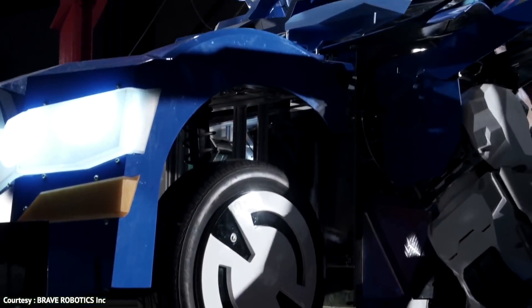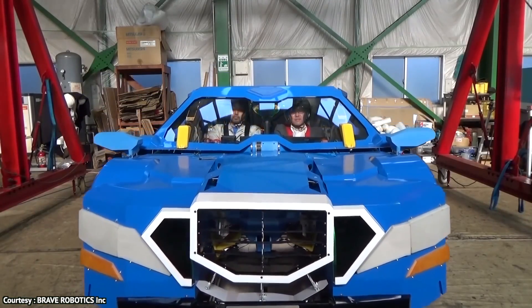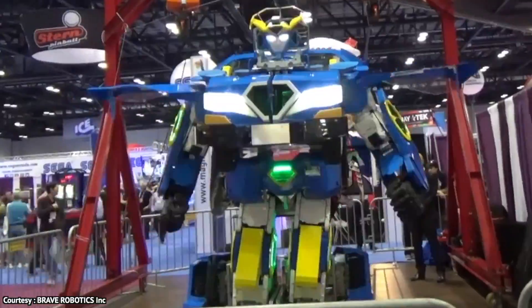The two riders sitting inside it may feel a little anxious, but it is being claimed safe to ride. One thing's for sure, its exterior is very nice and amazing, though there are no details about its exterior finish and comfort level yet.